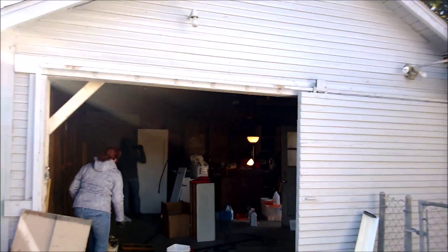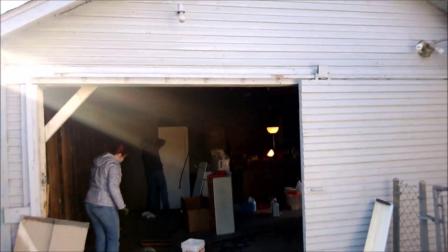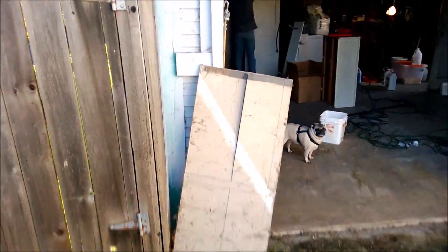This is the start of the garage to living space conversion. This is the garage in pretty much its natural state. We've got the garage door sliding — we're blocking that off.